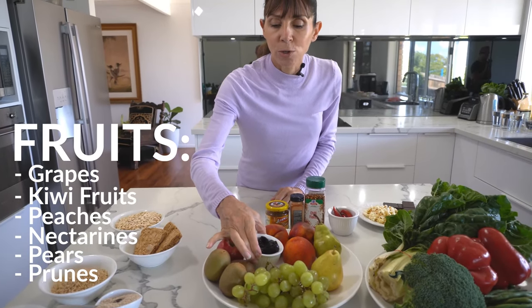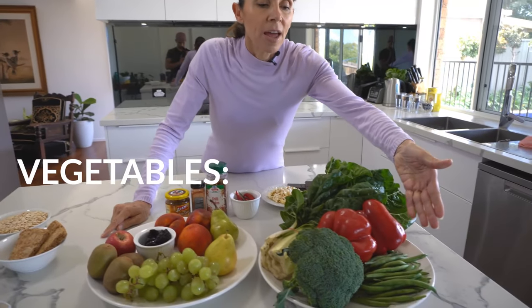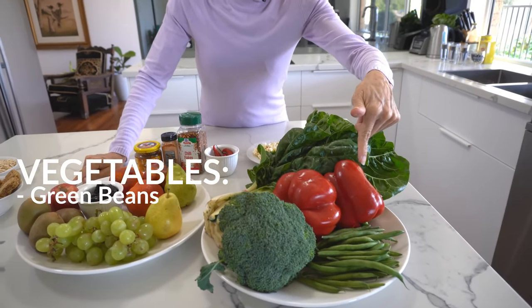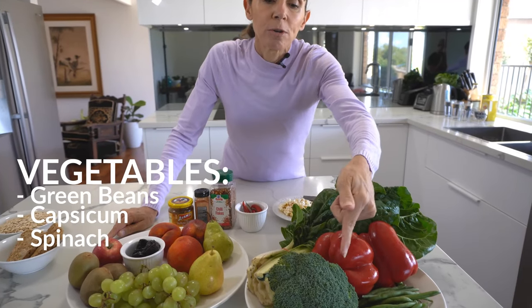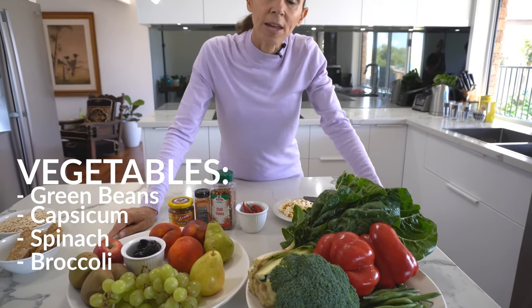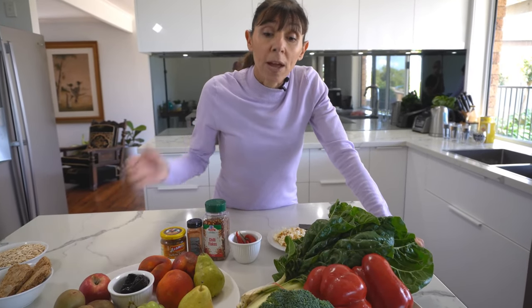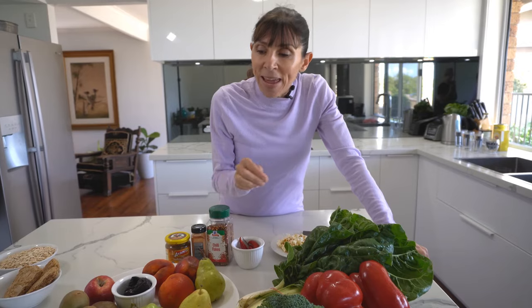If we look at vegetables, foods like green beans, capsicum, spinach, and also cruciferous vegetables like broccoli and cabbage. Just be careful when introducing these types of foods, particularly cruciferous vegetables, because they can make you quite gassy. You want to introduce these foods in small amounts and slowly.